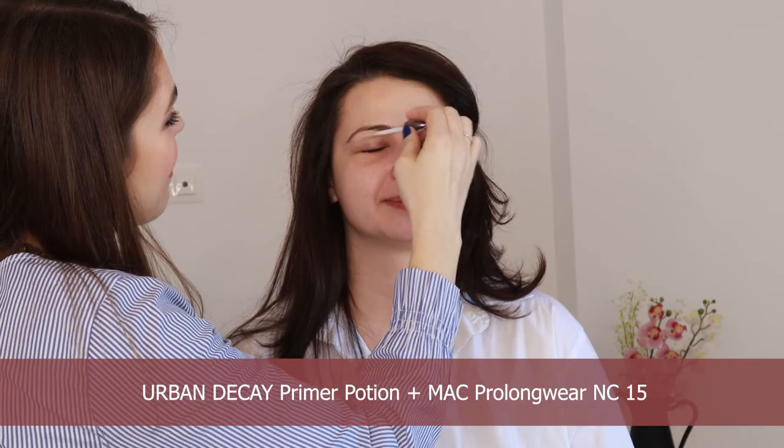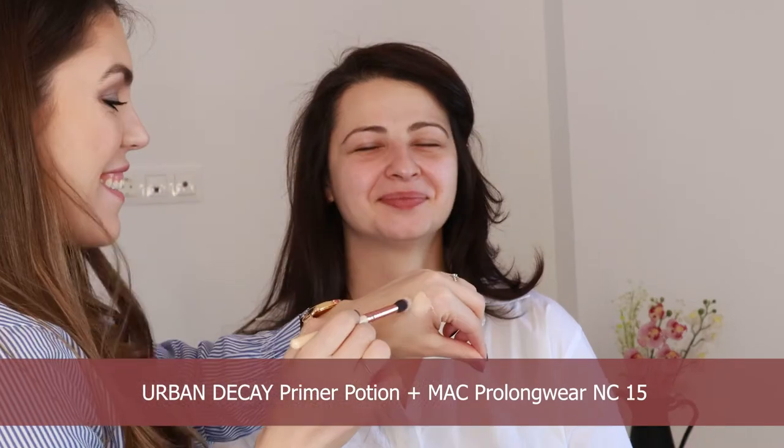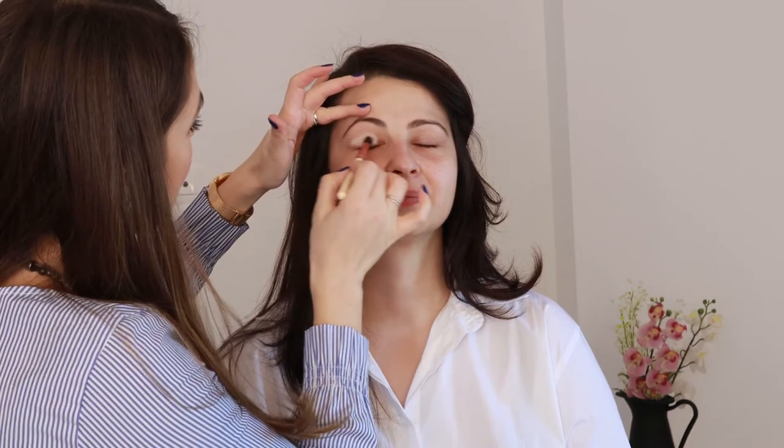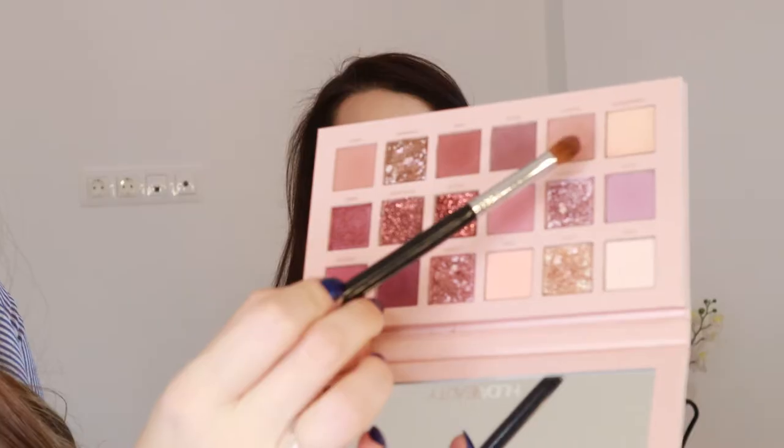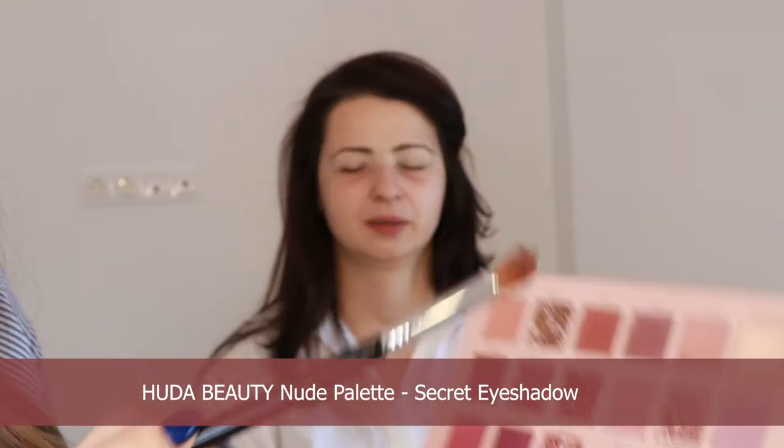So this time I'm starting the makeup with the eyes because I know that I will be using very pigmented shadows which might fall on Alina's under eyes, so I want to make sure that this look is going to be clean and bright for her. I am using the Urban Decay Primer and mixing it with the MAC Prolonger Concealer in the shade NC15 with a synthetic fluffy brush to create a resistant base that also covers any coloration of the lid. Next, I am setting the entire lid with powder.